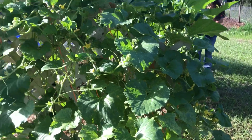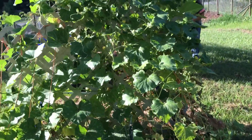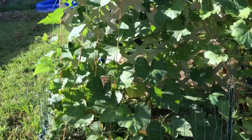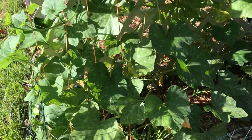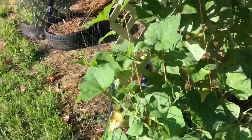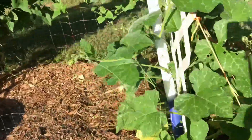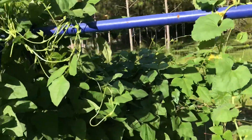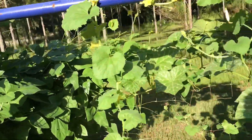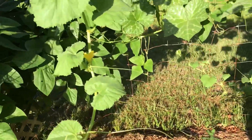Armenian cucumbers — holy crap, this thing's on the ground, it's taken off really big. Right next to it we have Seminole pumpkins growing, and it's going out across the top, running into our beans, running over here all the way to our beans.